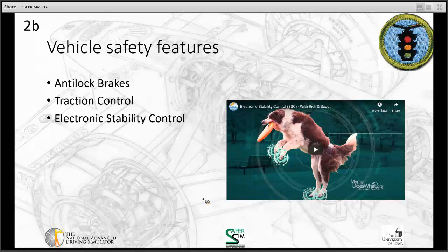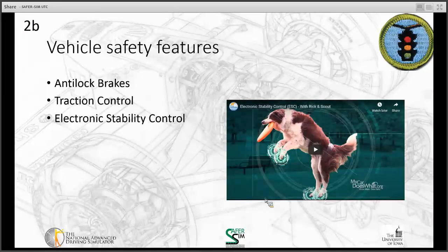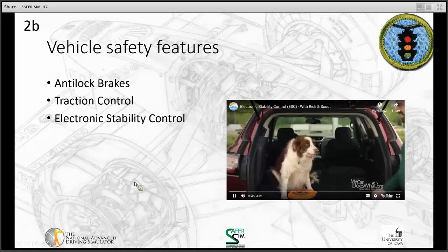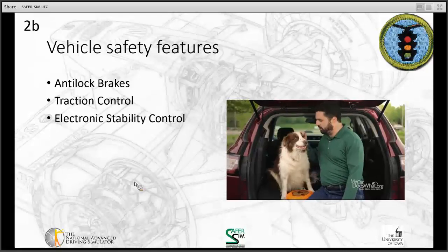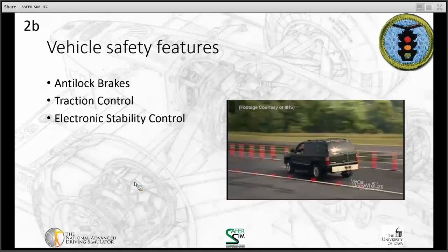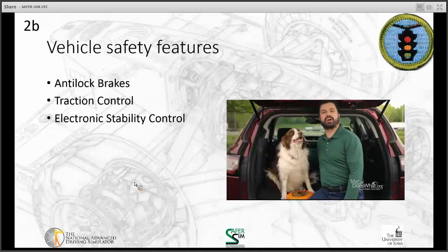Next, we're going to talk about electronic stability control. I'm Rick, and this is Scout, my co-driver and learning companion. Today we're going to look at a safety feature that may have already saved your life without you even knowing it. Stick around and we'll demonstrate the invisible lifesaver: electronic stability control.